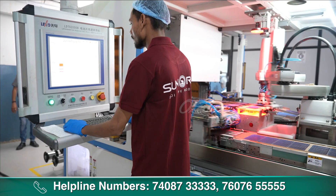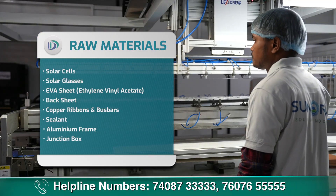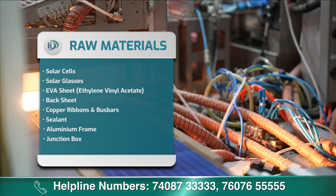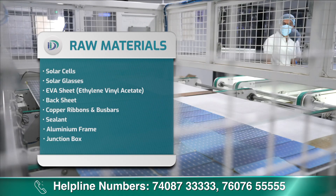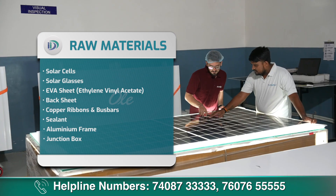PV solar panel बनाने में यूज होने वाले raw materials हैं: solar cells, solar glasses, EVA sheet यानि Ethylene Vinyl Acetate, back sheet, copper ribbons and bus bars, sealant, aluminium frame और junction box।